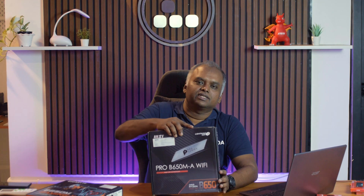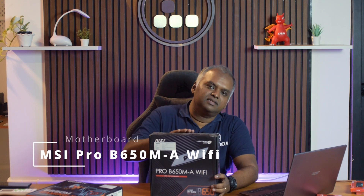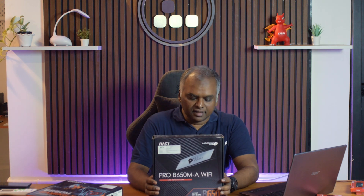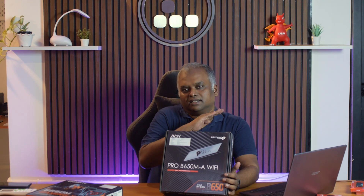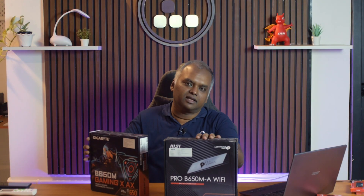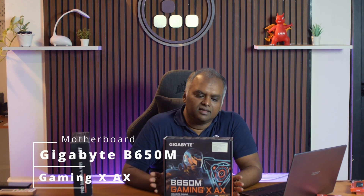For the motherboard, our recommendation at this entry-level to mid-range tier would be MSI's Pro B650M-A Wi-Fi — an all-rounder board with Wi-Fi 6E and Bluetooth 5.2, carrying the same legendary VRM setup from the B550 Pro series with 8 power stages, good enough for up to a Ryzen 7 7700X. However, we are not going with that board; we have chosen the Gigabyte B650M Gaming AX, which is also a very competitive board.